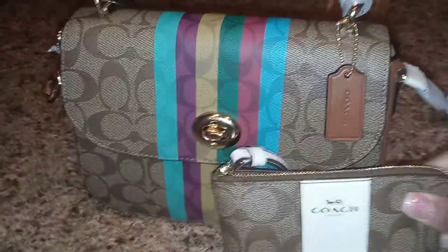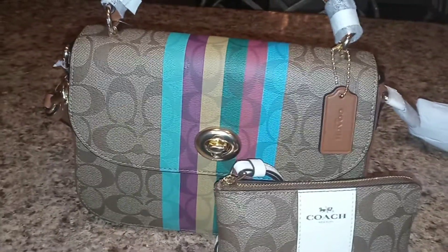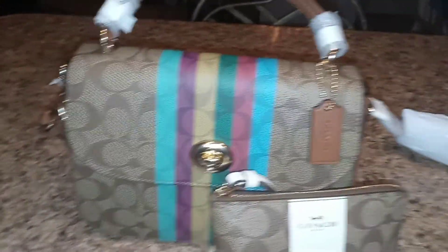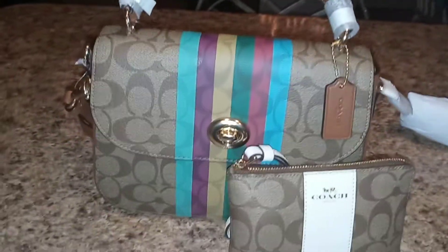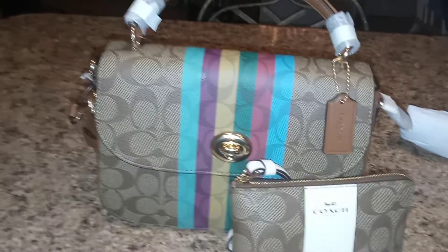Just wanted to get on here to show y'all a quick little video of the new bag I got. I have so many new things to show y'all, and I'm coming back with these videos regularly. Please subscribe to my channel, Kalisha Monet — thank y'all for watching and I'll see y'all next time, bye!